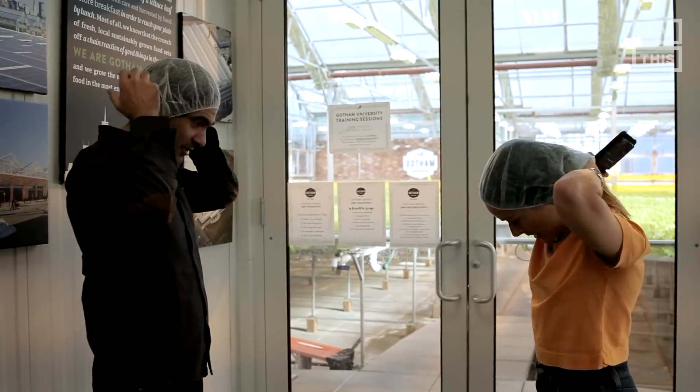This is a food-safe environment. We take food safety really seriously, so we're going to have you sanitize your hands and wear a hairnet, because no one likes hair in their salads.